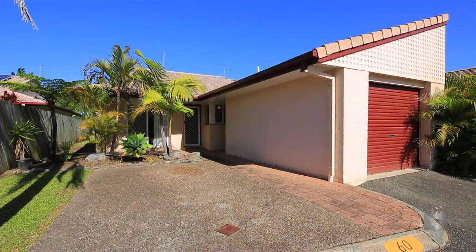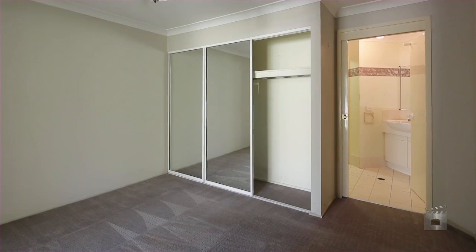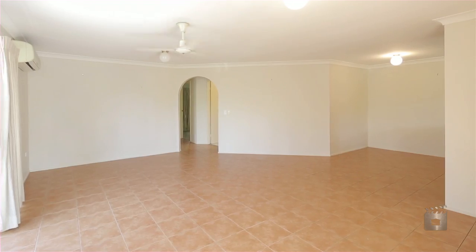Villa 60 is a north-facing three-bedroom home located within the popular Sun Village Estate. All three bedrooms offer built-in robes. The kitchen is large and offers ample storage, whilst the lounge and dining areas are large enough to accommodate all the family.